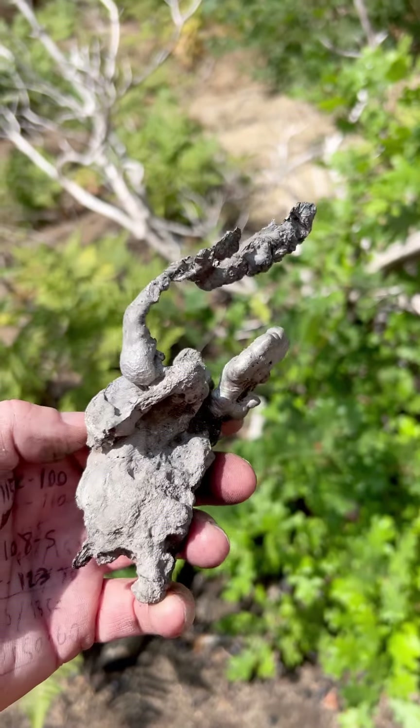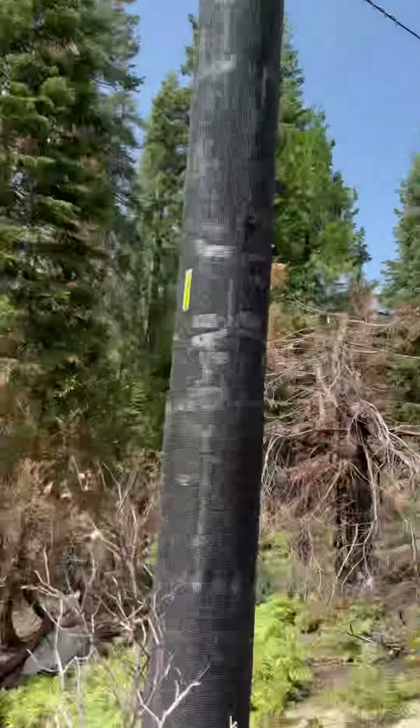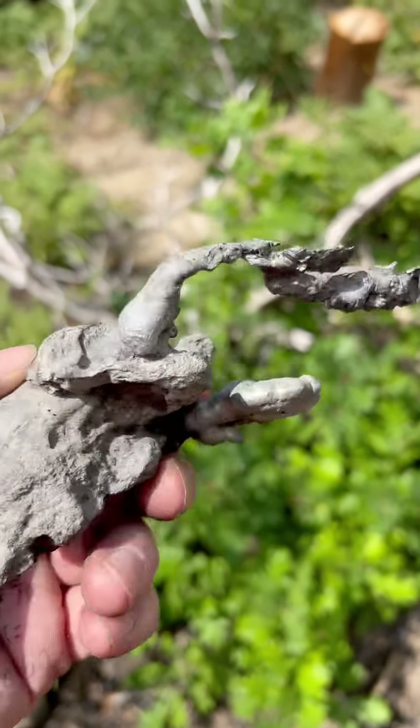A piece of metal from the old utility pole, I imagine. Got a replacement in here. That's how hot this Creek Fire got.